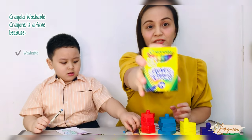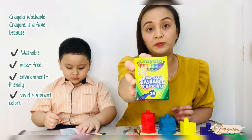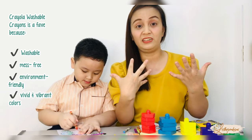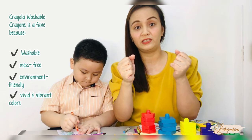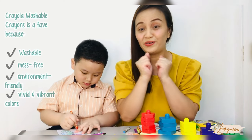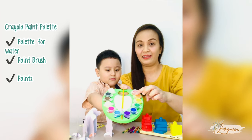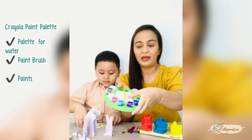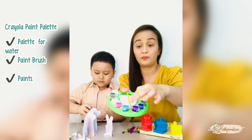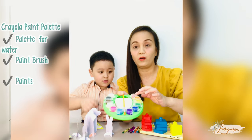I especially love using this for Caleb — the Crayola Ultra Clean Washable Crayons! Because after his coloring activities, he gets messy, so he can just clean off his hands with water and he's good to go! Crayola also has a paint palette — it has a water palette in the middle and it also comes with a brush already part of the palette, with 12 pop colors!